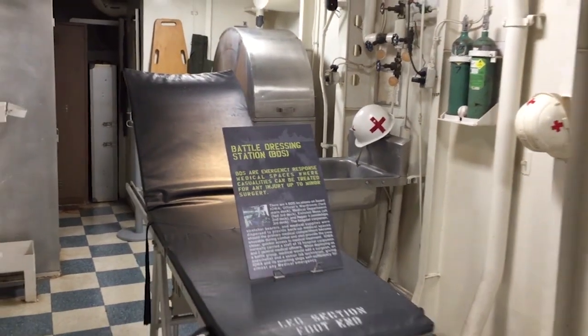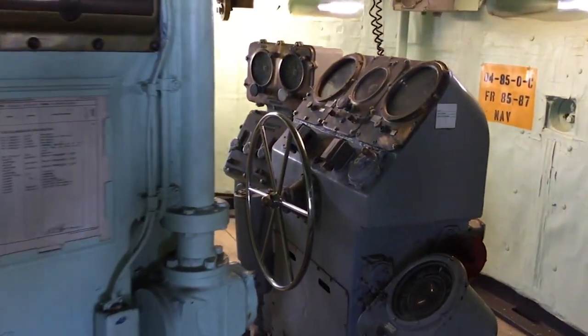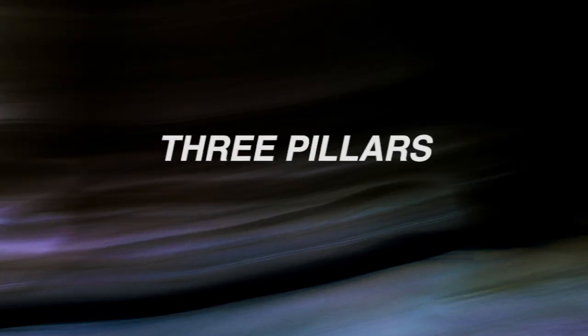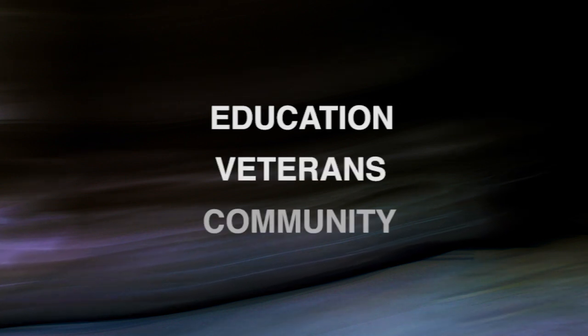We will build on the extraordinary accomplishments of the Battleship Iowa over the past six years to be a future-oriented museum that already meets the vision of Museum 2040. The museum's three pillars are education, veterans, and community.